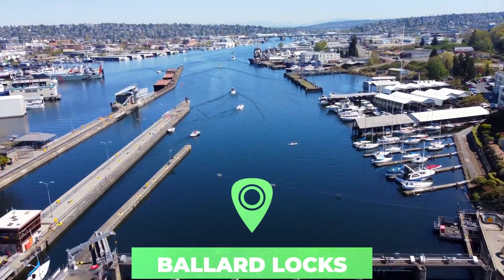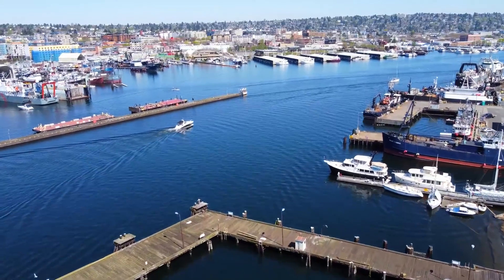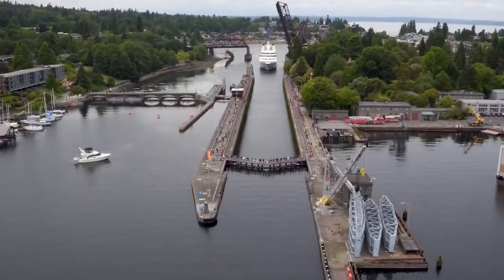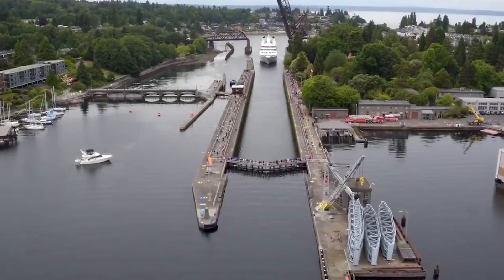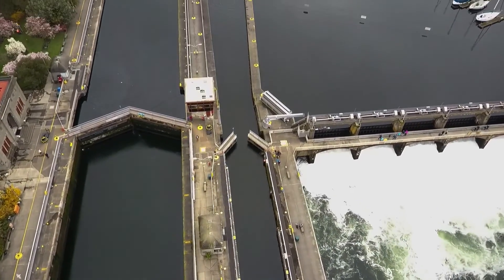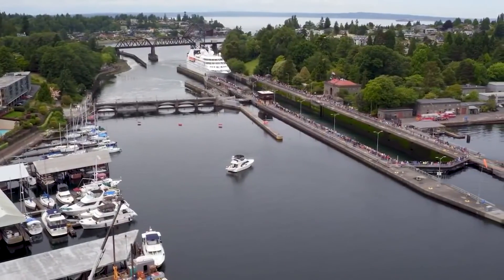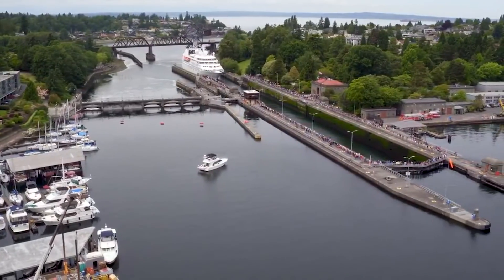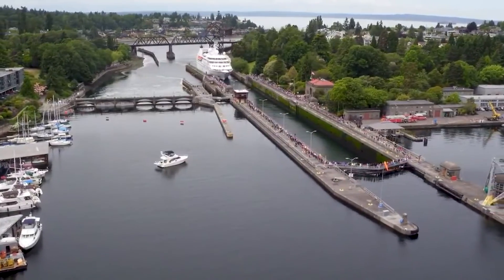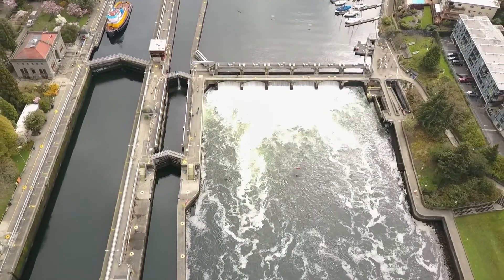Number 3: Ballard Locks. The Hiram M. Chittenden Locks are a beehive of activity on hot days as boats of all types transfer from the salty Puget Sound to the freshwater lakes of Washington and Union. Known locally as the Ballard Locks for the Seattle neighborhood they're found in, the locks were named after Hiram Chittenden, a major with the U.S. Army Corps of Engineers in the early 1900s. The locks opened in 1917.